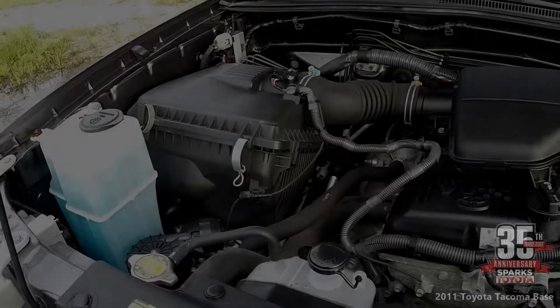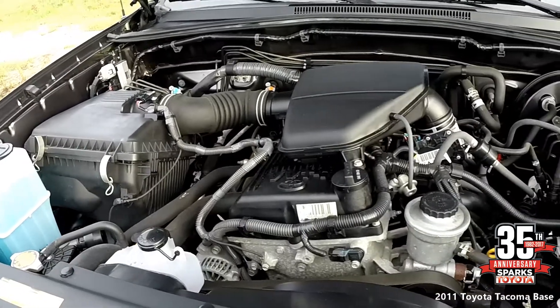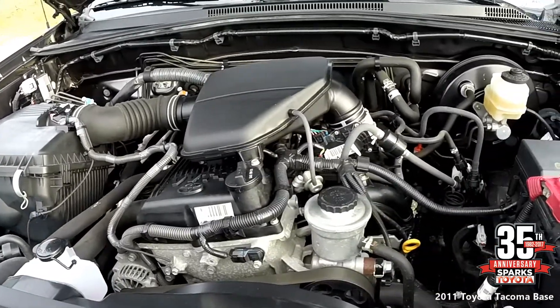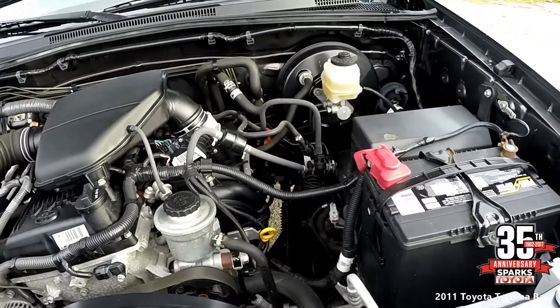The engine is a four cylinder 2.7 liter with automatic transmission and rear wheel drive. It has 18,045 miles on it. Fuel mileage is 18 city, 25 highway, and a 21 gallon fuel tank.